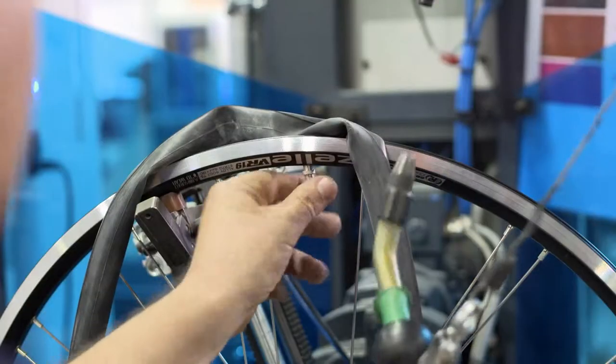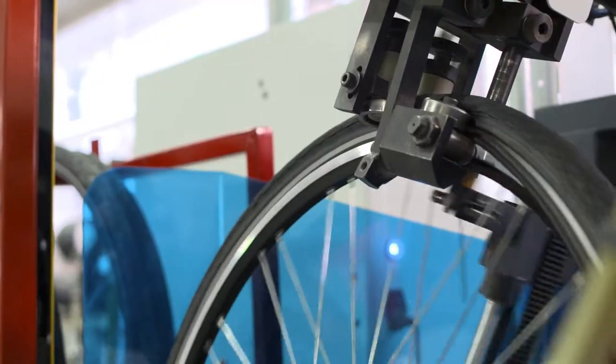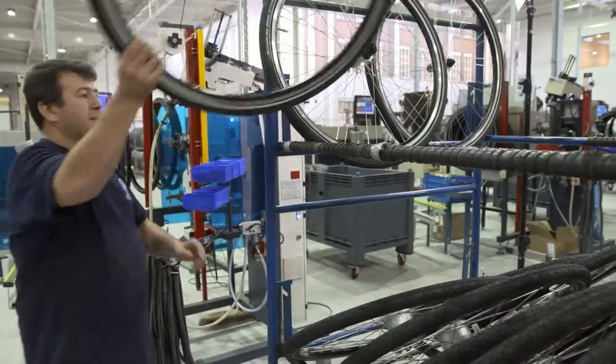The final step, of course, is the tyre. Pump up the inner tube, fit the tyre, and it's good to go.